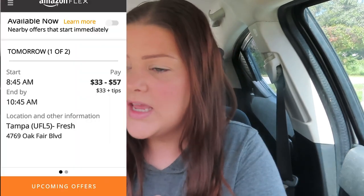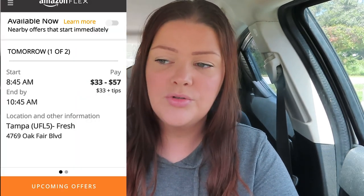It was 8:45am to 10:45 and you're either paid between $33 to $57. That can include a tip and can be more than that. One time I had one just like this and it went up to $80 something because it was a sweet tip at the end.